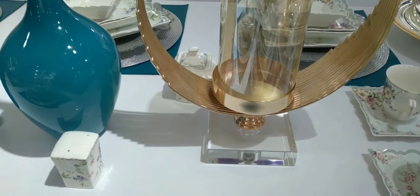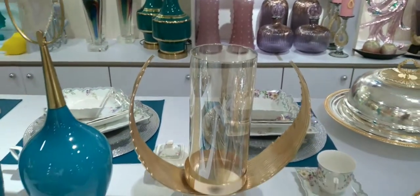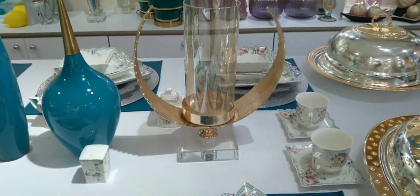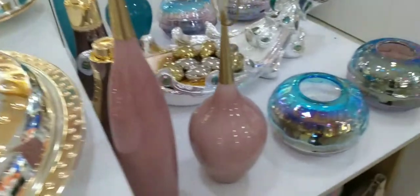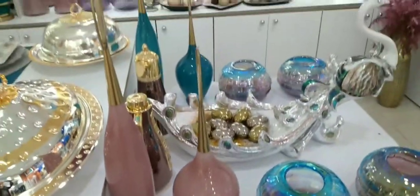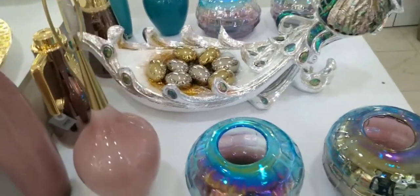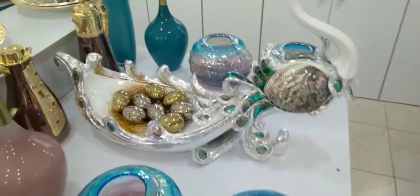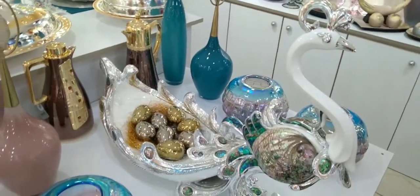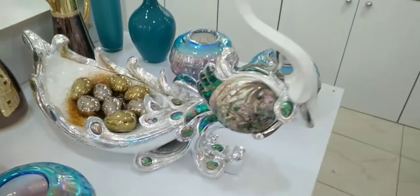Look at the candle holder — it's crystal and glass. Wow, it's so beautiful, very beautiful. At Changing Decor you get nice, unique, quality stuff. This is another version of the décor piece — wow, very very beautiful.